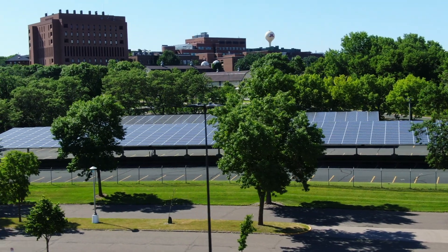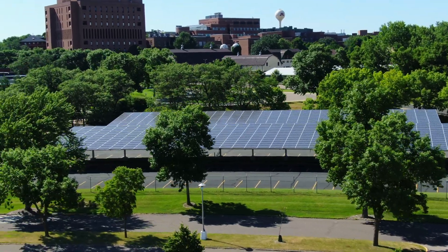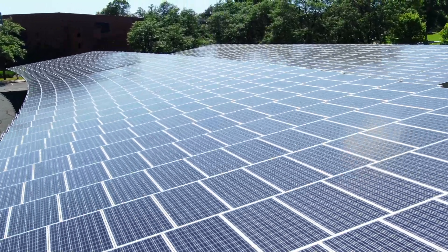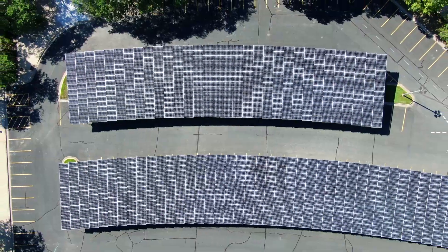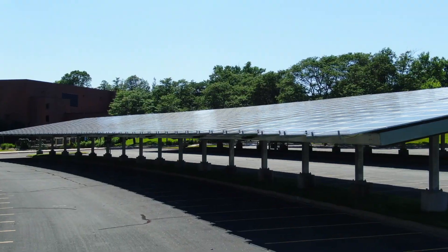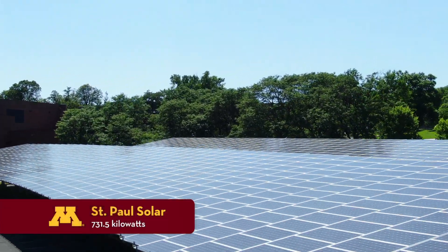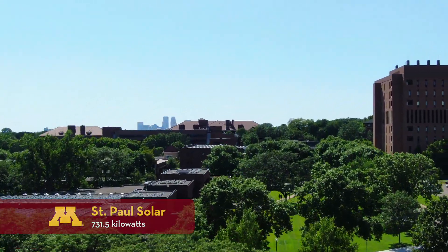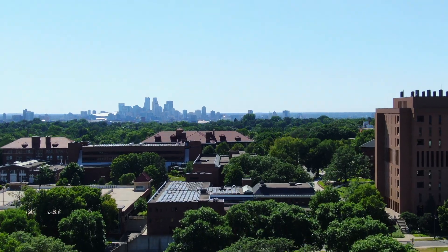Thanks also to energy management, district operations, land care, and others who helped make this possible. Thank you so much for all of your work to make this installation possible on our campus. Thank you.